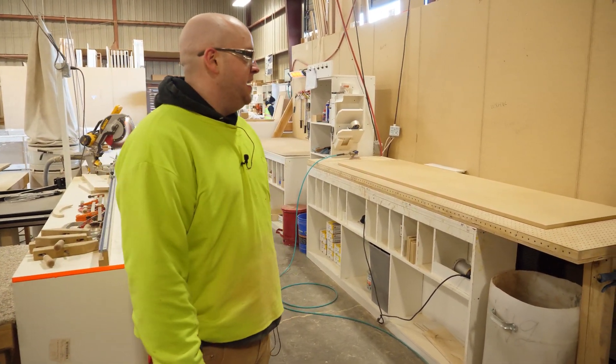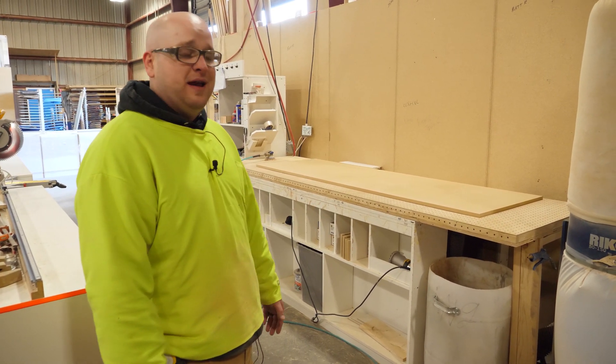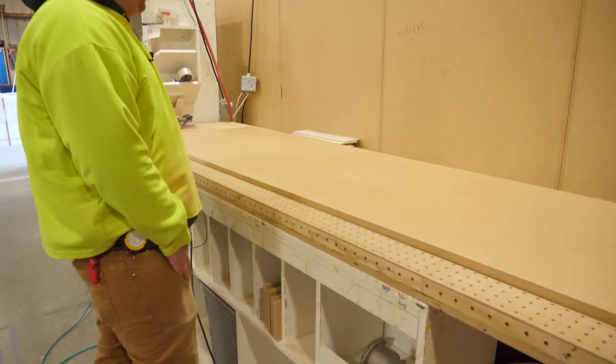I'm not the only one that sands every day, or even the only one that sands everything. So if someone comes over, it's pretty easy to use and the concept is easy to grasp.